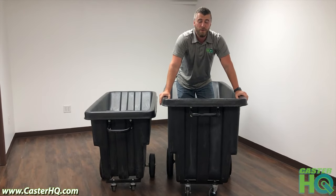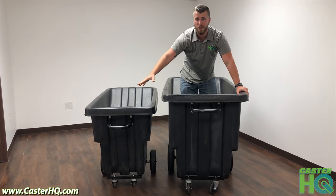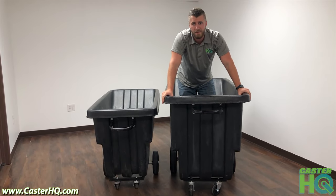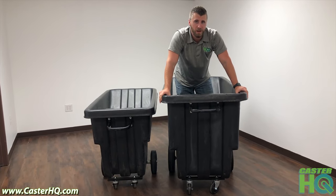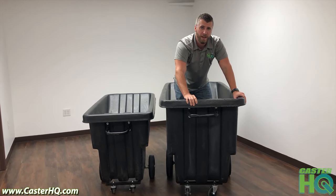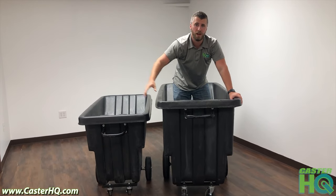To summarize, if you compare us to Rubbermaid, Uline, Global Industrial, or any other brand that sells tilt trucks — all of those are made overseas in China and other countries and have pretty high tariffs to get here. Their prices are going to be about double the cost of ours, and that's not including shipping. We provide 100% free shipping, 100% recycled materials, and made in the USA — so you're supporting our economy, reducing pollution, and supporting local jobs.